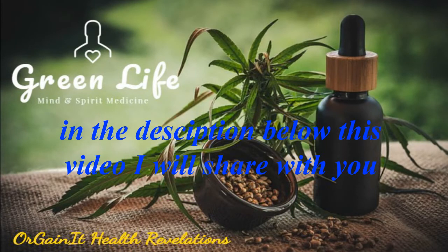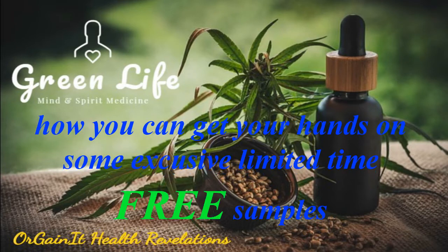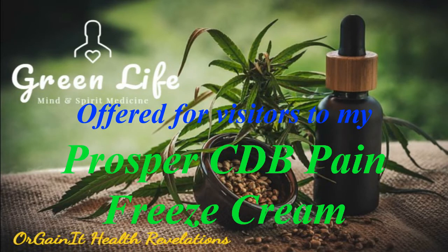In the description below this video, I will share with you how you can get your hands on some exclusive limited-time free samples offered for visitors to my Prosper CBD Pain Freeze review only.